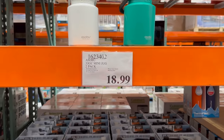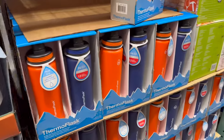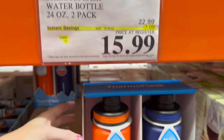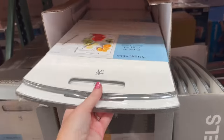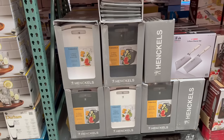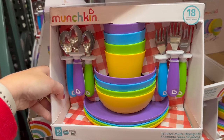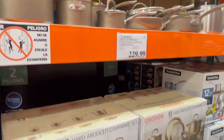A bamboo drawer organizer is $29.99. Two-pack mini jugs are $18.99 in a few different colors. The adult version Thermo Flask is on instant savings for $15.99. I love these cutting board sets — $18.99 — and the Munchkin dinnerware sets for $19.99, which is not a bad deal.